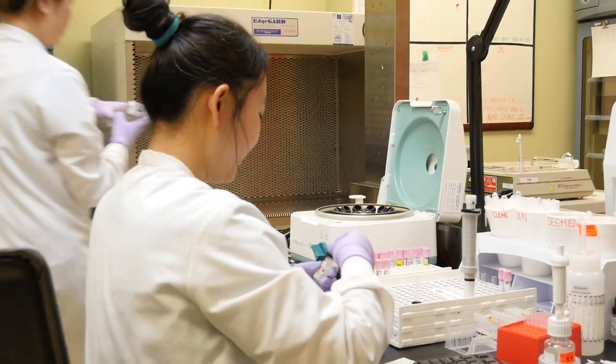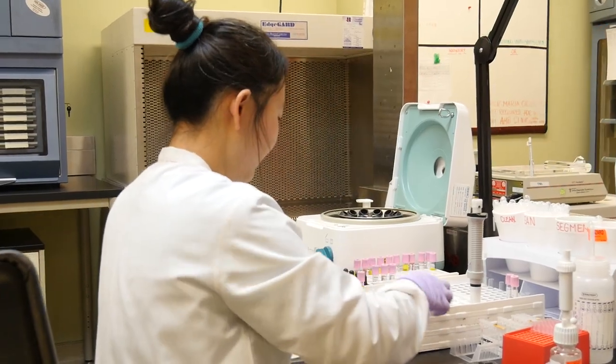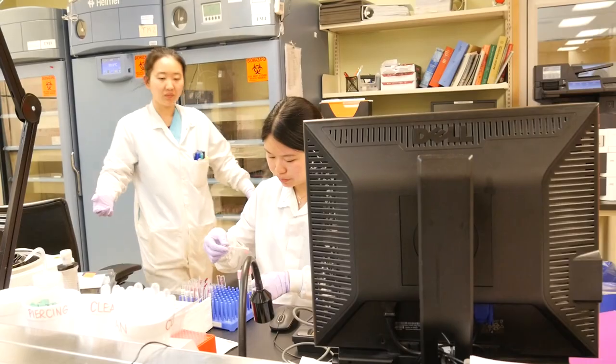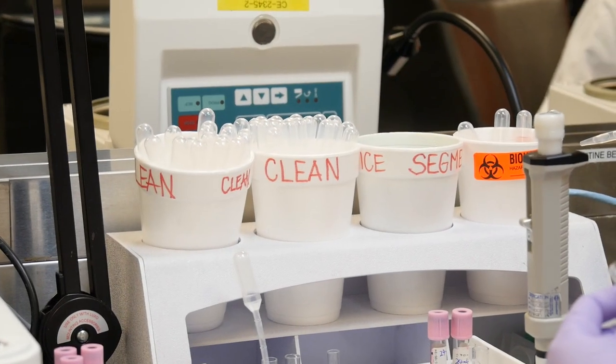I'm the corporate transfusion medicine charge technologist. I oversee the transfusion lab across all three sites at William Osler. Transfusion medicine involves testing patient samples, managing inventory from Canadian Blood Services, and performing testing for compatibility for the transfusions for our patients.